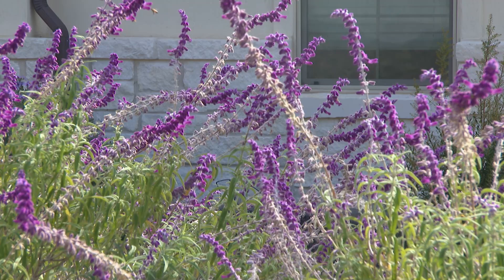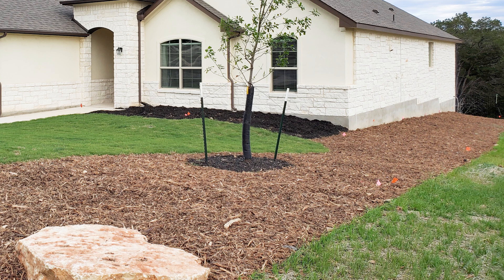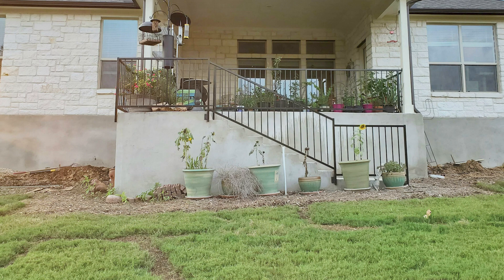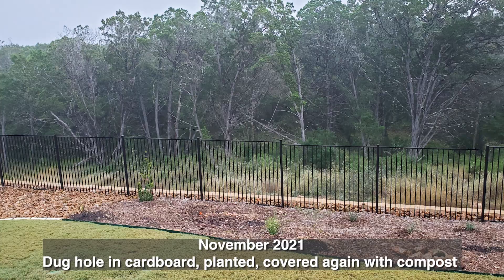The first thing we did was take up the Bermuda grass. This sod was new enough that we could rip it up in sections, and so we ripped it all up. Then we sprayed some nutrients on it, put compost on it, and covered it with cardboard everywhere. Then we put mulch over that.